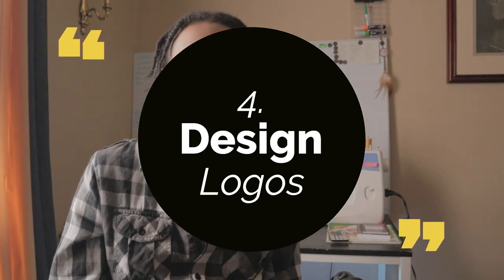Last but not least: designing logos. When you know what your logo looks like, you'll have a sense of what the visual side of your brand looks like. You want to have a few forms of visual representation for your brand.